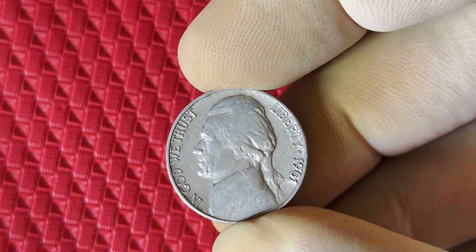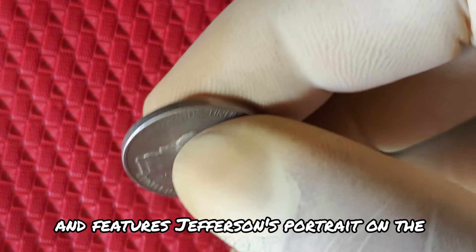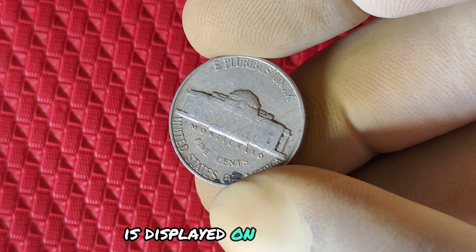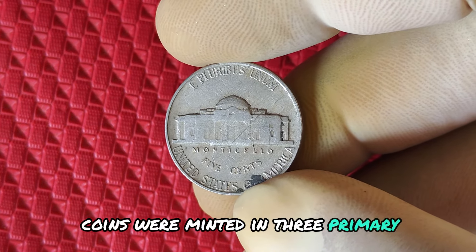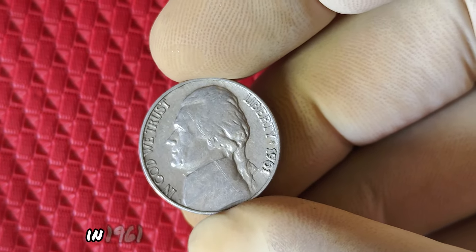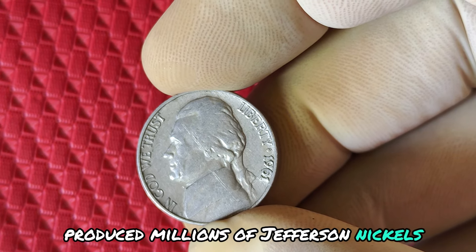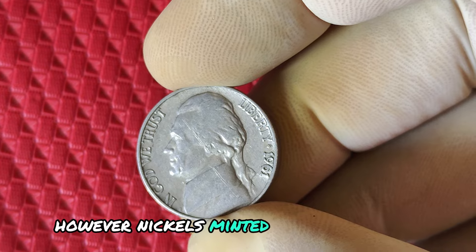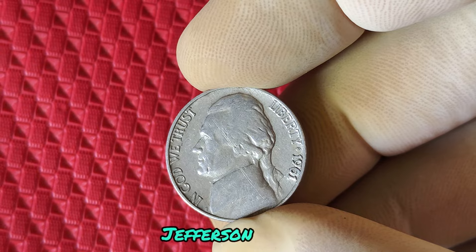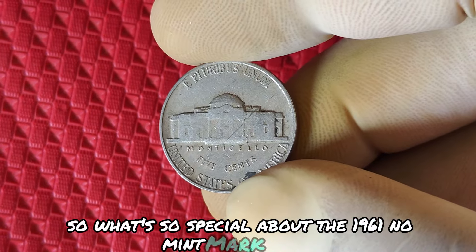The Jefferson nickel was designed by Felix Schlag and features Jefferson's portrait on the front, while his famous home, Monticello, is displayed on the reverse. Coins were minted in three primary locations: Philadelphia, Denver, and San Francisco. In 1961, the U.S. Mint in Philadelphia produced millions of Jefferson nickels. However, nickels minted here didn't carry a mint mark, leading to what we now refer to as the No Mint Mark Jefferson nickels. In 1961, it was a relatively high production year, with over 75 million nickels minted in Philadelphia. The absence of a mint mark doesn't make it rare by itself — Philadelphia didn't start using mint marks until 1980.